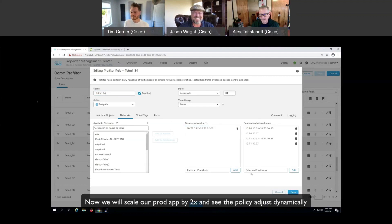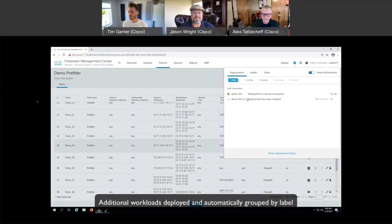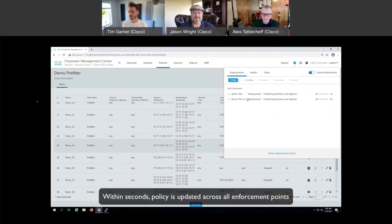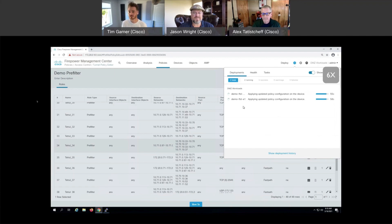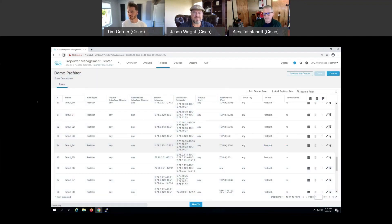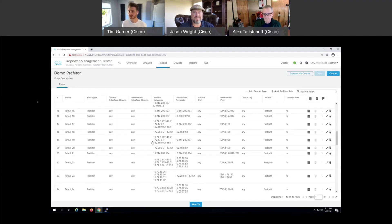Obviously what we need to deal with is not just pushing the policy once, but dynamic changes to applications. What we have just done in the background is scaled out our application to have two times as many application servers. What we should expect to see is that the rules being enforced on the Firepower are synchronized and updated based on that change. A deployment is going to happen, automatically pushed by Secure Workload, updating the rules inside the FMC. By looking at these rules, we'll see that the mapping of IP addresses of the new dynamic workloads has automatically been updated without any interaction from the NetOps team. That truly brings the NetOps team to DevOps speed — the network reacting dynamically to changes in the application.